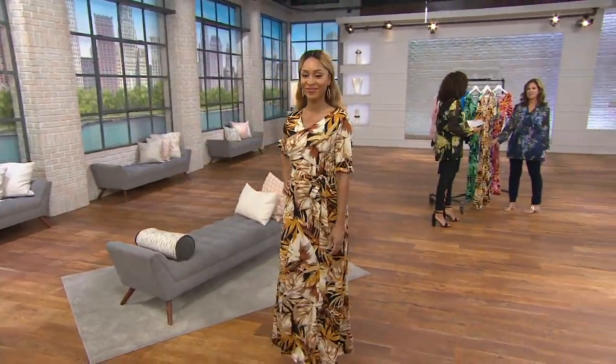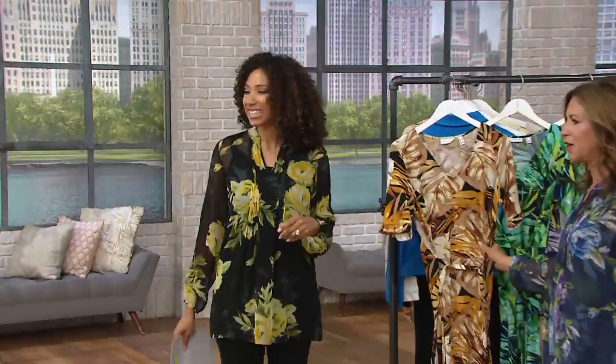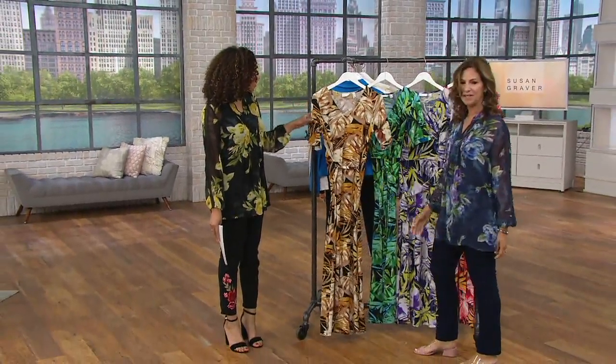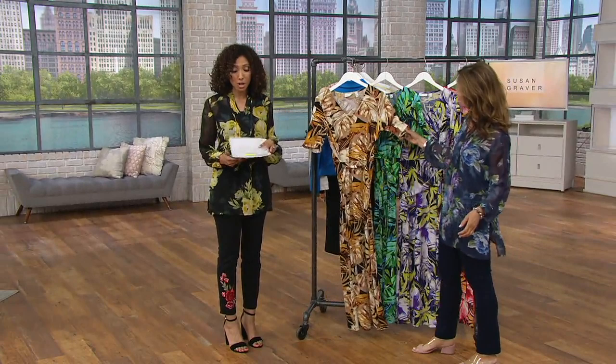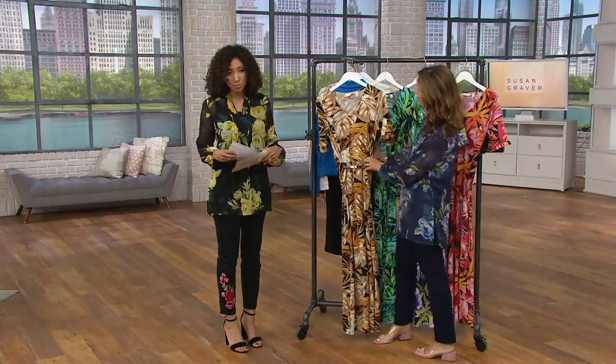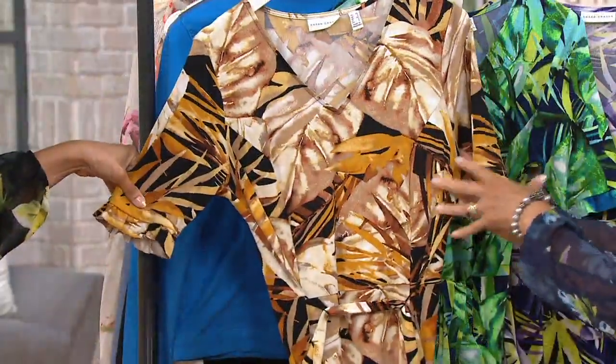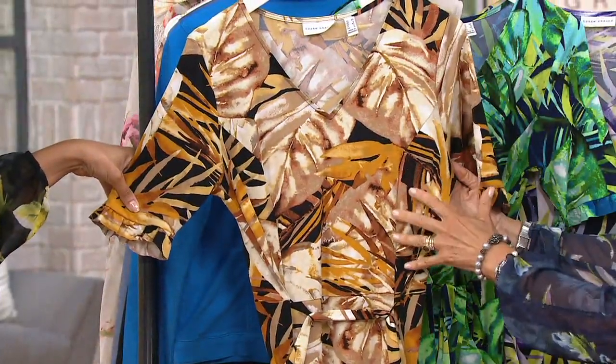Brenda looks gorgeous in that. That is your color. It's just so kind of earthy and really beautiful. Let's go through the colors, because I want to talk about this print too. Double extra small through 3X. Up first is your neutral — that's what we're calling it. Isn't that pretty? There's the jet black, but there's every shade of neutral.